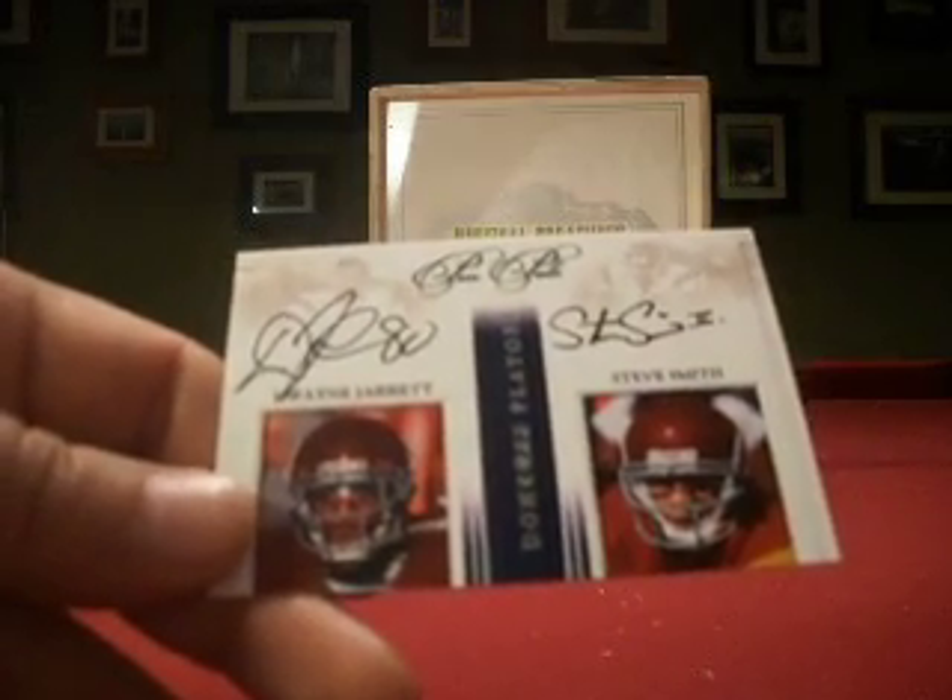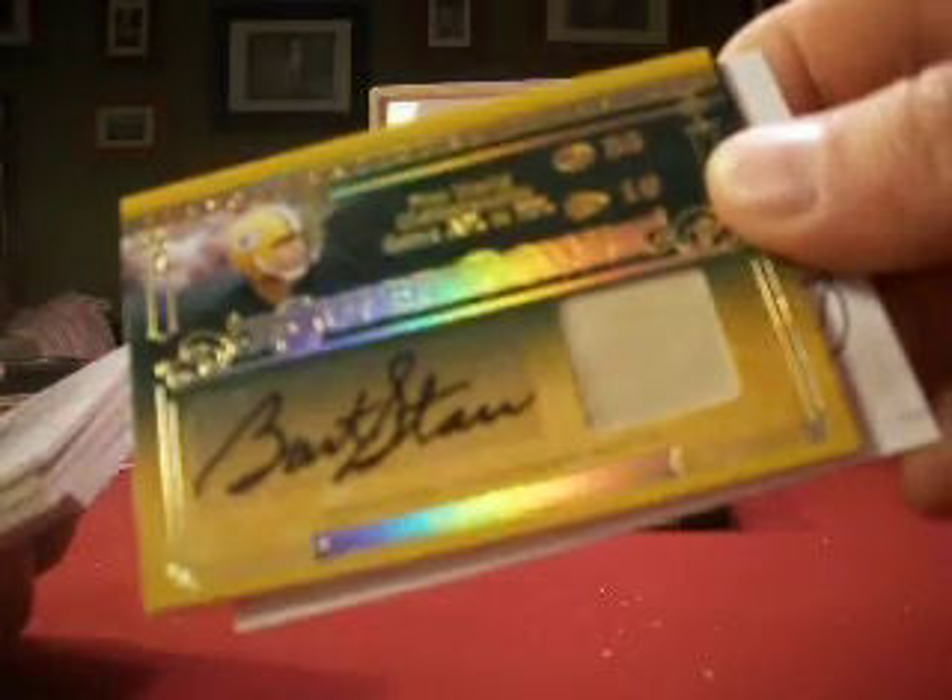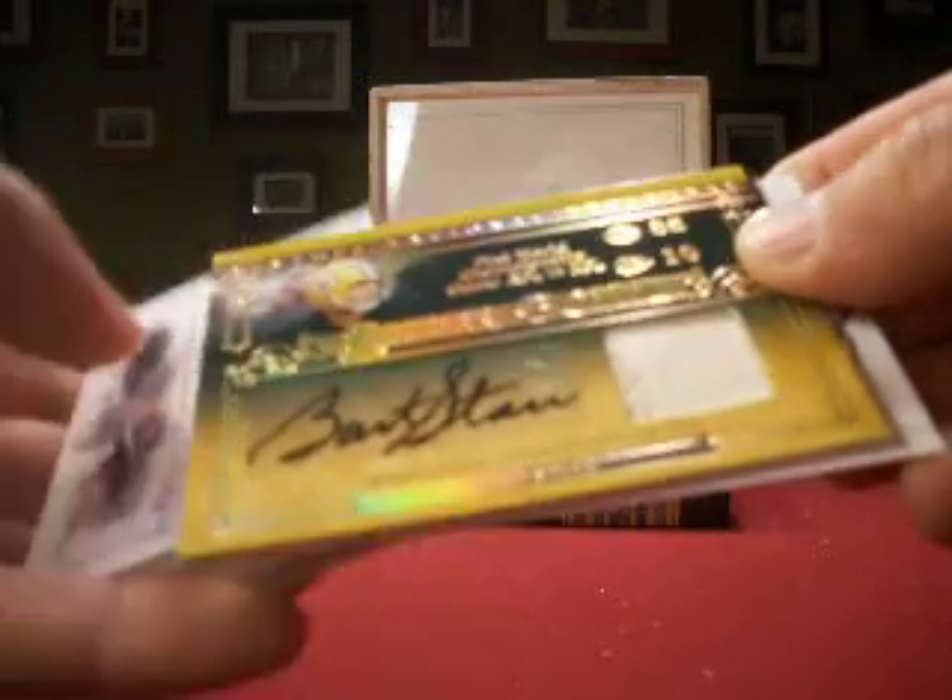That'll do it for our first box of 2007 National Treasures. Some nice patches — Brady and so forth — but I'm liking the Bart Starr on that one. Good start, and plenty more boxes to come. Thanks for watching.